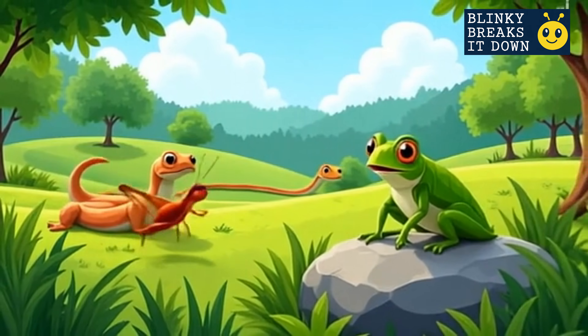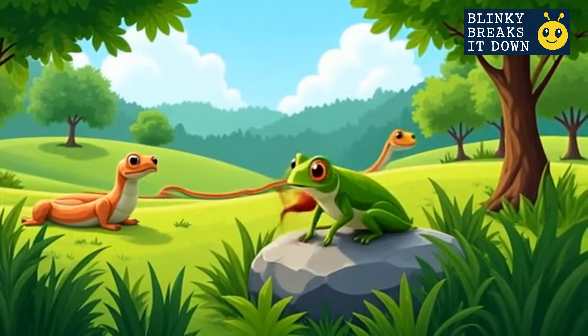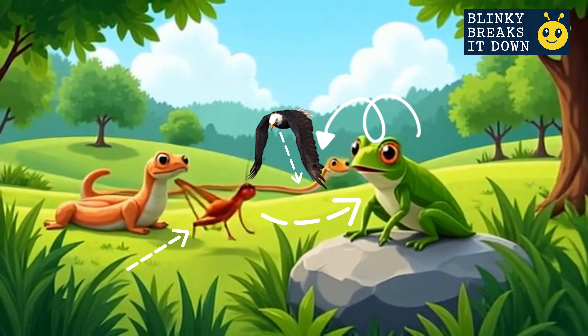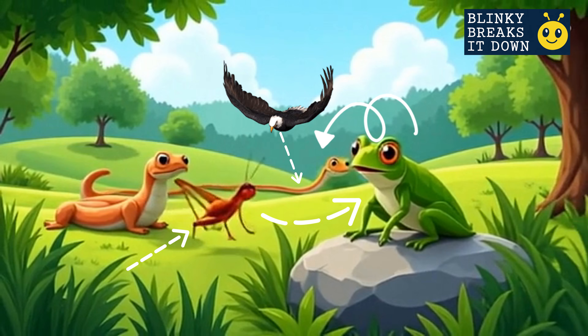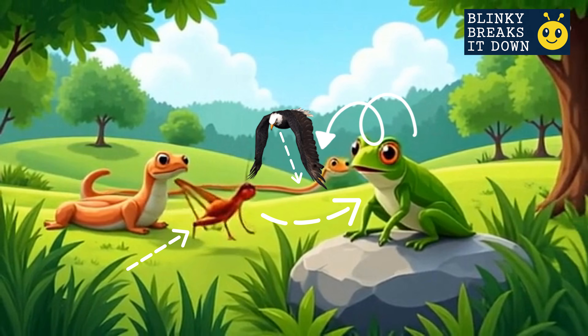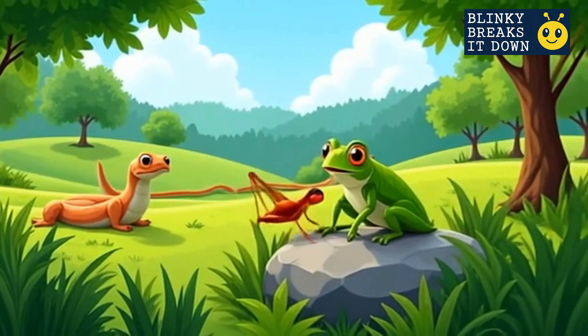But food chains don't just run in straight lines — they link together into food webs. In this chain, grass feeds the grasshopper, the grasshopper feeds the frog, the frog feeds the snake, and the snake could become a meal for a hawk or even bigger animals. Every chain is part of something bigger, like puzzle pieces fitting together.